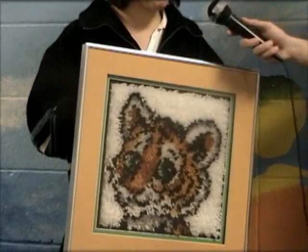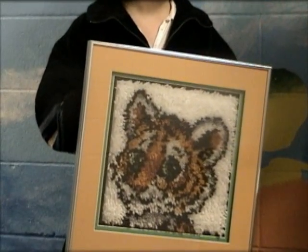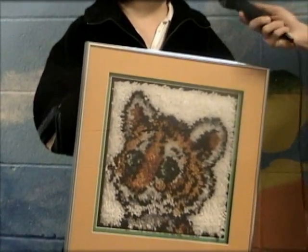How long did it take you to make that? About three months. What class are you taking right now that allowed you to make this? Fiber Arts, Ms. Berg's.